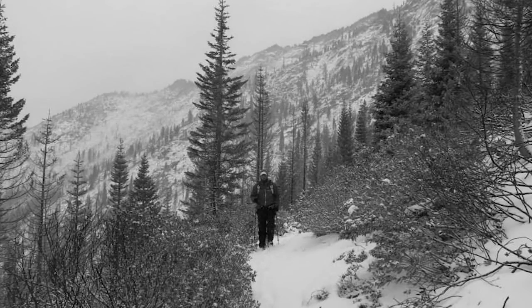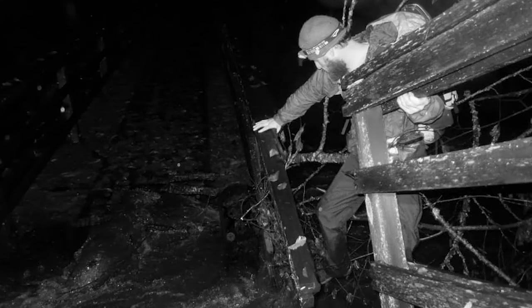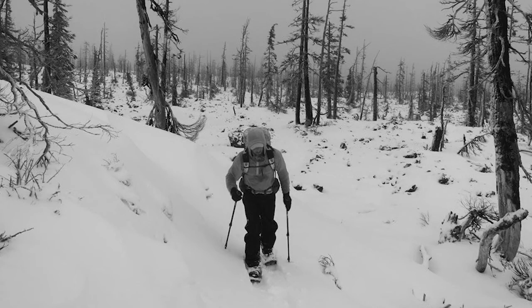Winter thru-hiking is no joke. Justin and Sean had to overcome many challenges while treading through dangerous backcountry. They were alone in the wilderness and without help or resupply stations for long stretches of the trail.